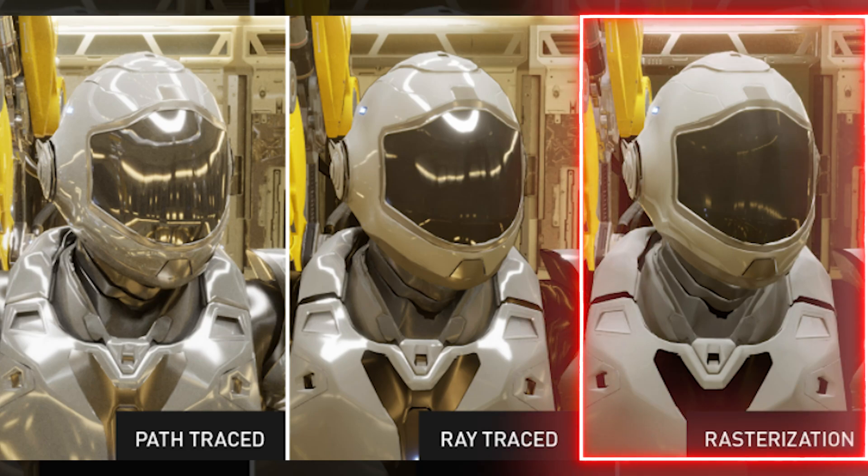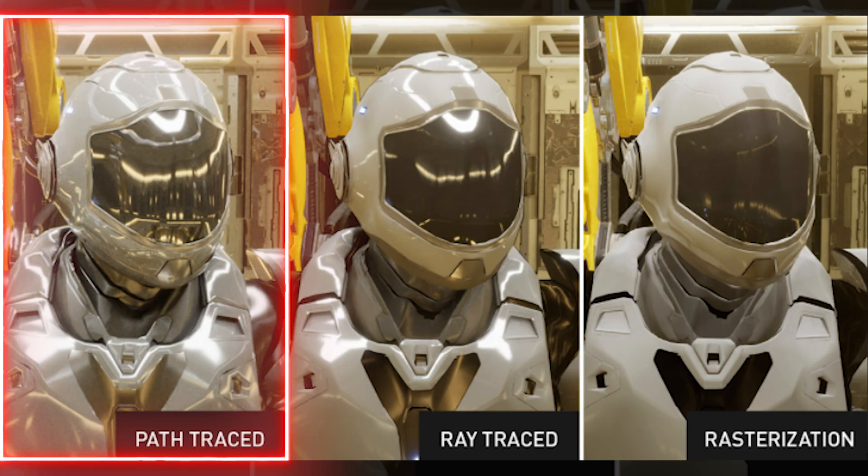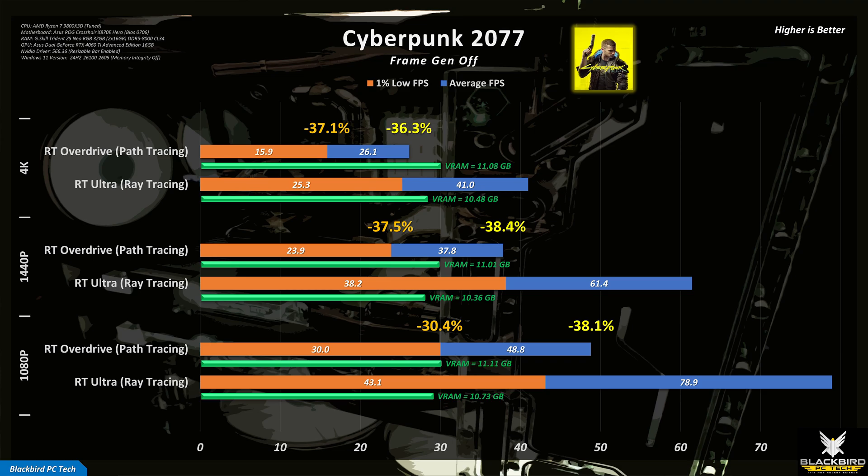Rasterization is a technique used to display three-dimensional objects on a two-dimensional screen and is the primary graphics technique used today in game engines. While rasterization is still computationally intensive, it is much less so compared to ray tracing — that's why when you turn ray tracing on in games, the FPS drops. Path tracing is an even more intensive form of ray tracing that traces thousands of rays through each pixel, following rays through numerous bounces off or through objects before reaching the light source to collect colour and lighting information. Path tracing taxes even the best GPUs today, as shown by the Cyberpunk 2077 benchmark results — with path tracing enabled, there is a significant reduction in performance compared with ray tracing.